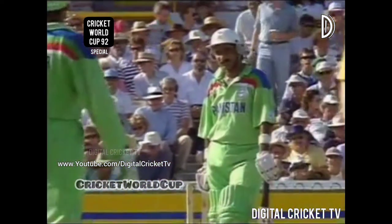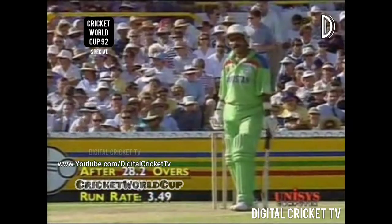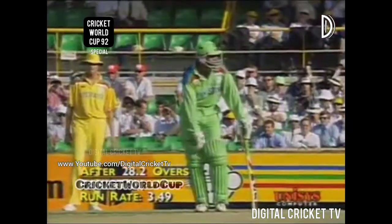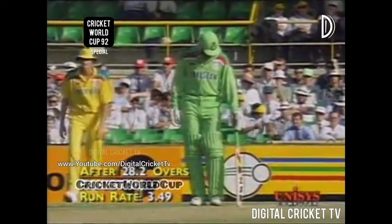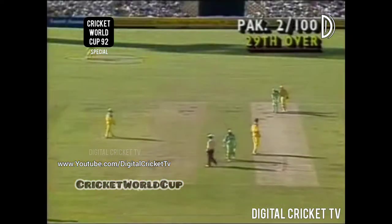Sohail at the other end is doing a good job but not scoring quickly, and the run rate is dropping all the time. That's a great effort by Moody and Whitney at this stage of the match. Can't get LBW there — he's got the charge, he's three metres down, they get a leg bye. Two for 100.